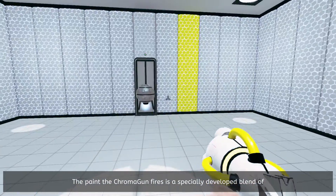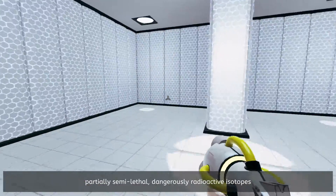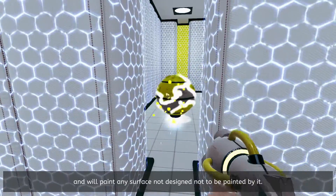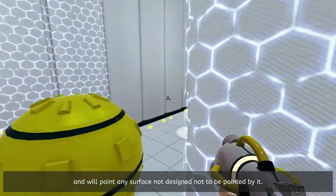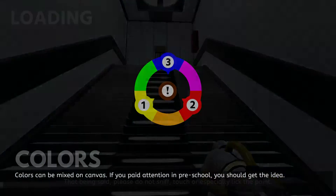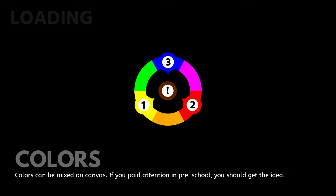The paint the Chromagon fires is a specially developed blend of partially semi-lethal, dangerously radioactive isotopes, and will paint any surface not designed not to be painted by it. That being said, please do not sniff, touch, or especially lick the paint.